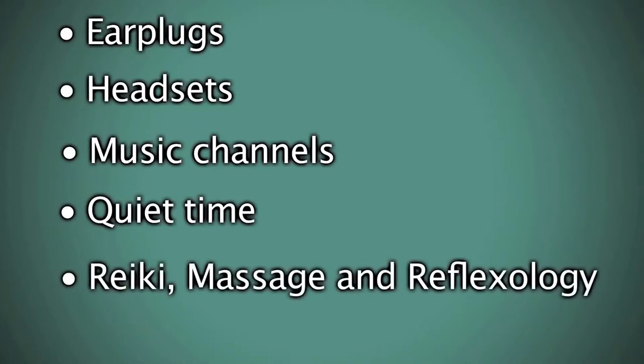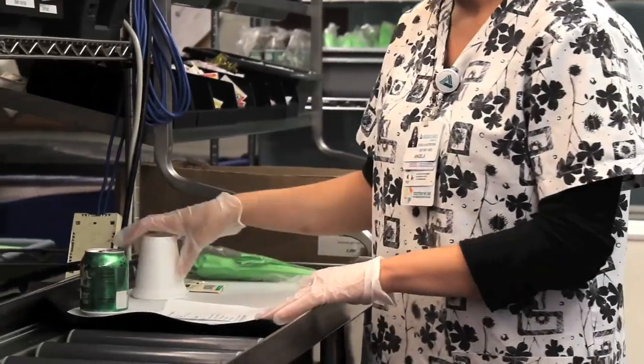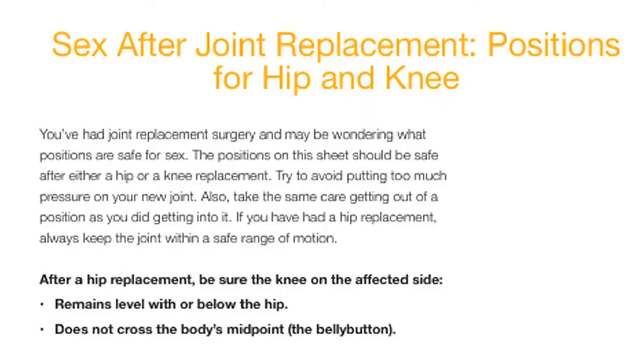We have volunteers that perform reiki, massage, and reflexology free of charge. We have a 'just for you' food service which allows you to customize your meal orders and the times you will receive your meals, ordering directly from your room. You'll also find information about resuming intimacy in your education binder behind the tab titled 'Life After Surgery.' There are some lifetime precautions you'll need to take to help protect your hip or knee after surgery, including taking an antibiotic before and possibly after dental work, cleanings, and before minor surgery or some tests. Remember to check with your doctor if you have any questions.